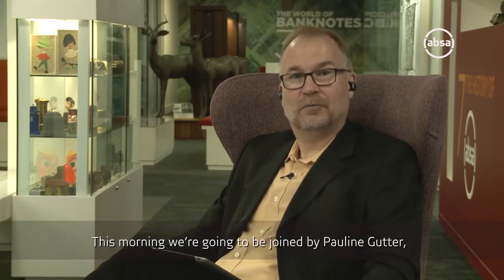Good day. Welcome to the APSA Art Hotspot. I'm Dr. Paul Baylis, APSA senior specialist art curator. This morning we're going to be joined by Pauline Gutter, a painter and intermediate artist and our 2013 APSA Latelier winner.